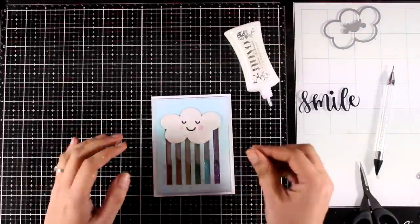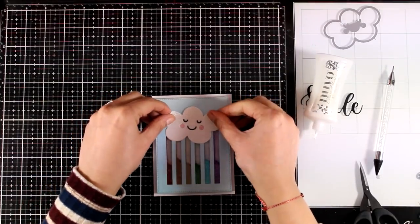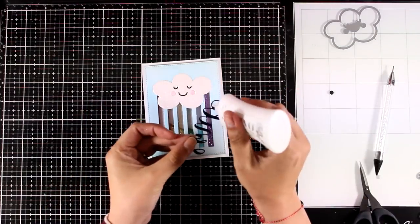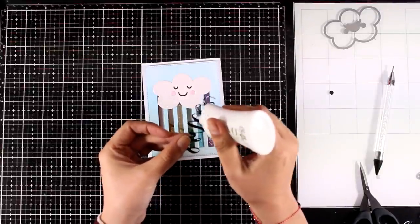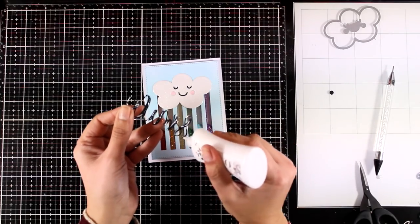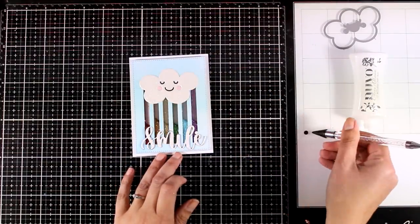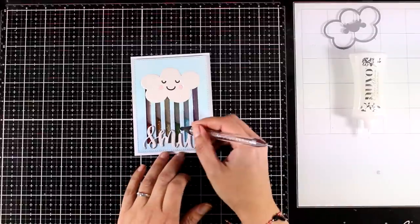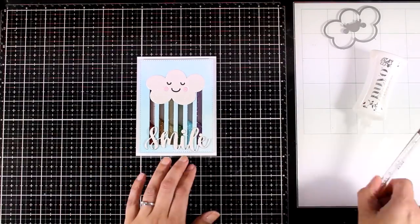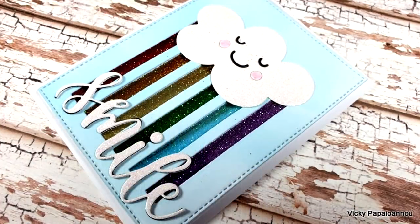There are many ways to put together this card — you can place it like I did, or have the cloud upside down for a straight up rainbow look, it's really up to you. I had the black Smile sentiment but when I placed it on top I didn't like it, so I cut out a white one and placed it on top to cover it. Here's the first card all finished — really shiny with lots of glitter, even the cloud is made out of white glitter cardstock.